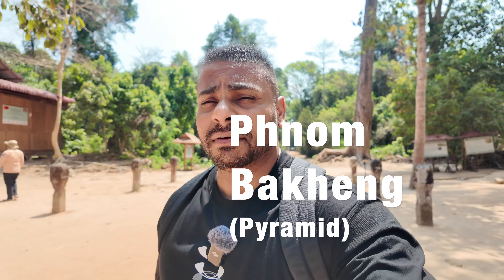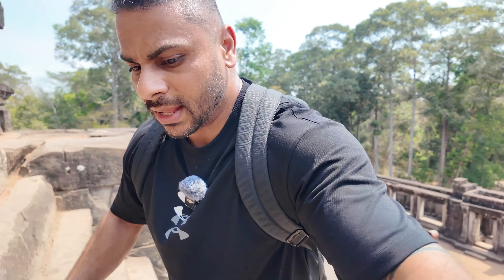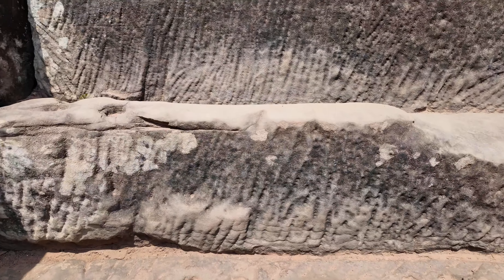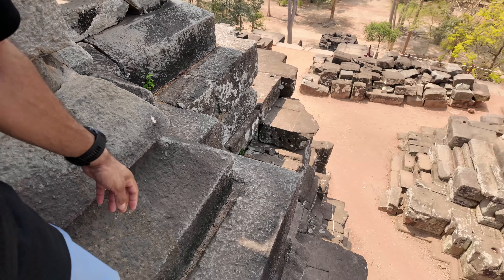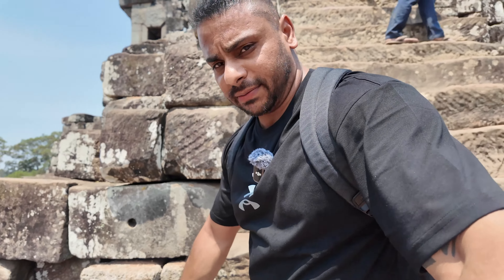Here we are at the third temple, which is shaped like a pyramid. It's actually from the 10th century. Look at these steps — they're not only pretty chunky, but super narrow. The height is almost halfway up my kneecap, and the width is not even my palm width. That's pretty narrow. You definitely don't want to rush here.